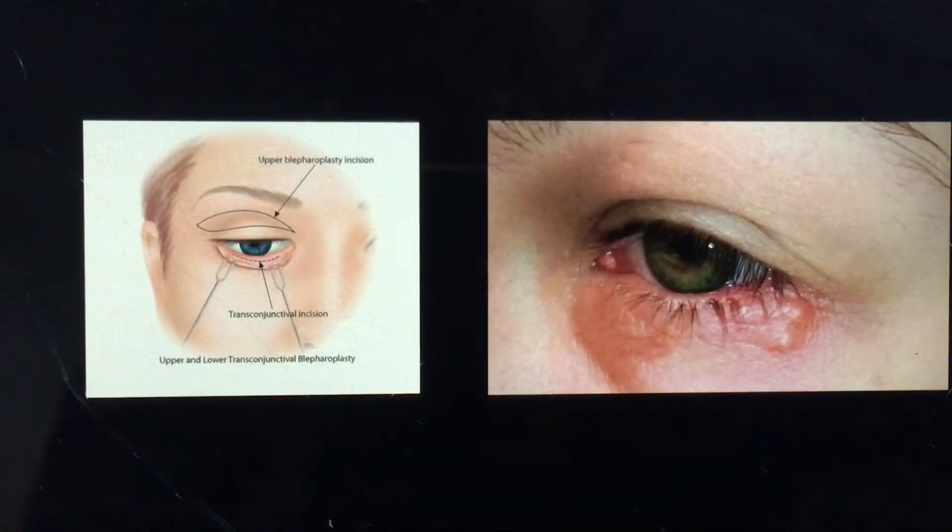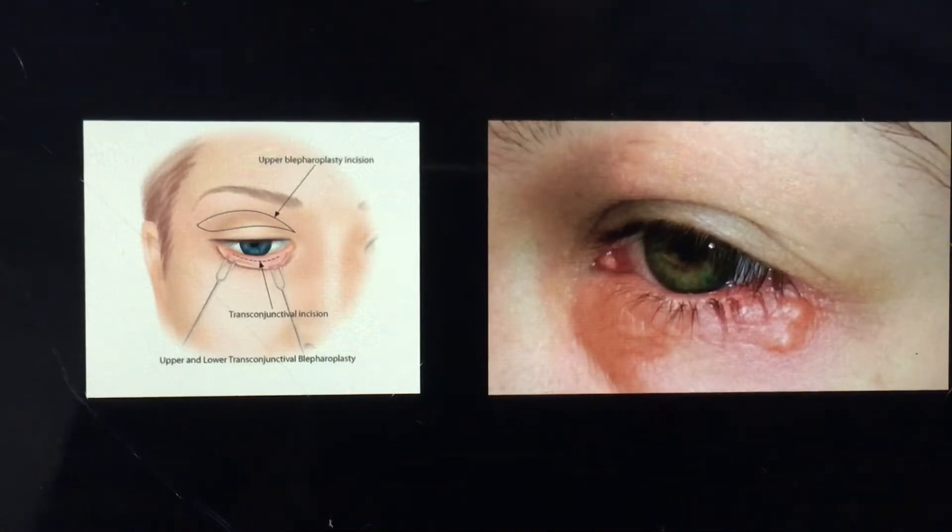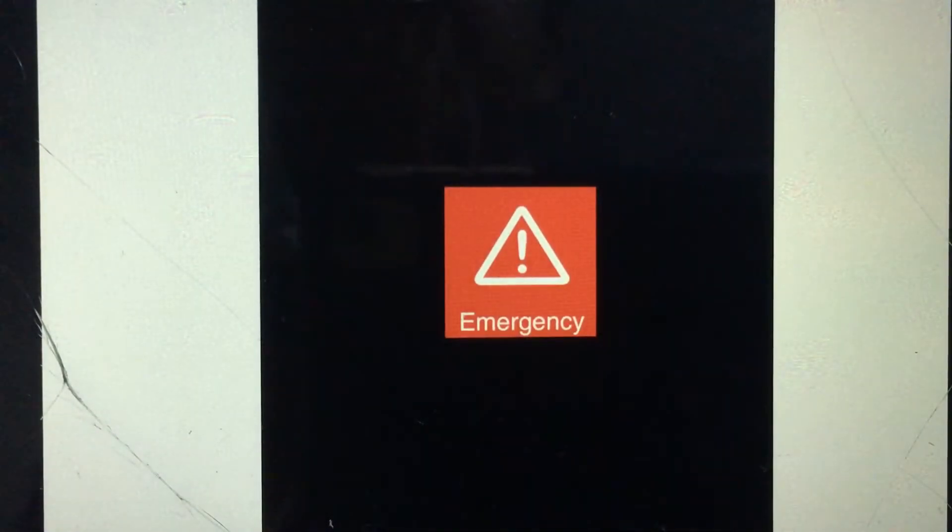Owing to the apathetic condition, the eye will not be able to close at all, so the cornea remains open most of the time. This makes it open to infections, resulting in secondary bacterial infection that further complicates the condition.